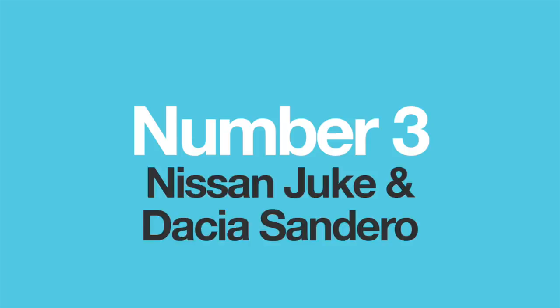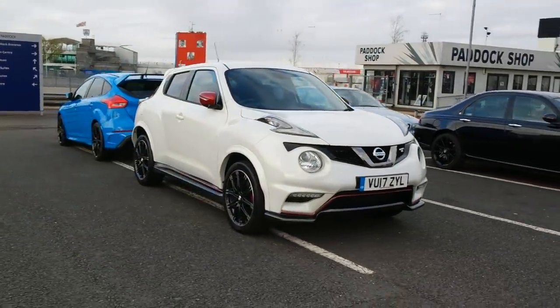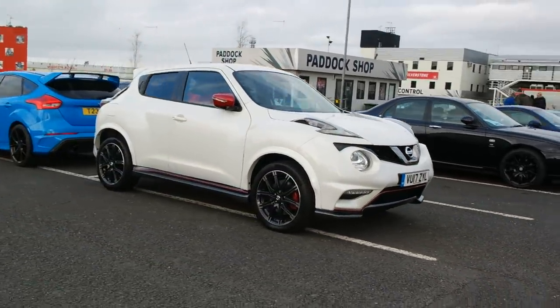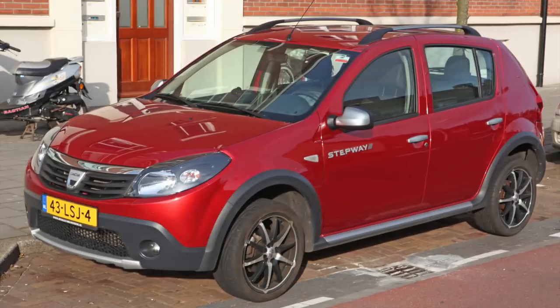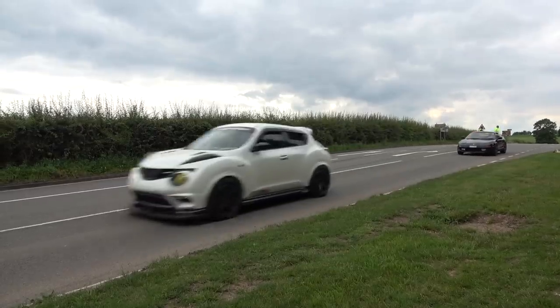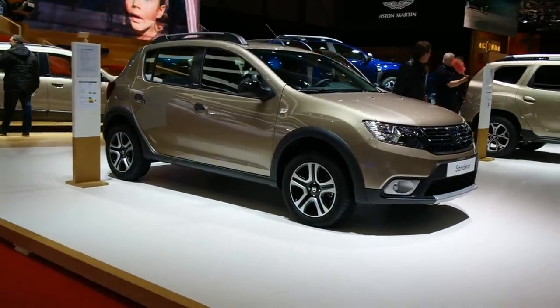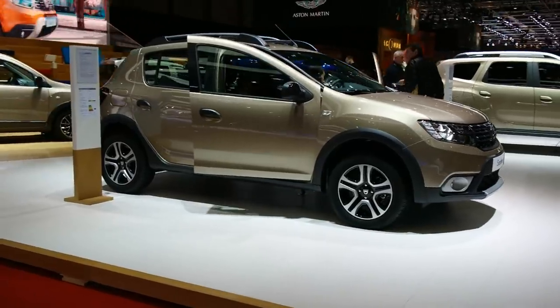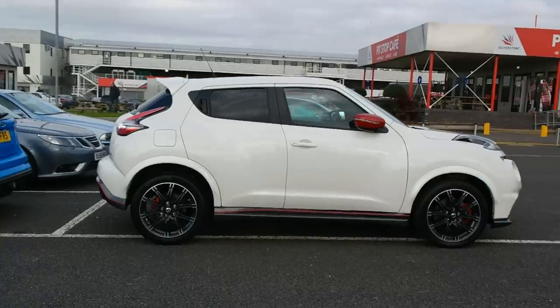Number three: the Nissan Juke and the Dacia Sandero. A seemingly very unlikely combination is between Japan's compact lifestyle model, the Juke, and James May's favorite bargain-basement Romanian car, the Sandero. Thanks to the Renault-Nissan partnership, the Juke and the Sandero — built from mainly old Renault Clio bits — share the same Nissan B platform. The only difference is that the Sandero has a slightly longer wheelbase, but the chassis architecture is the same.